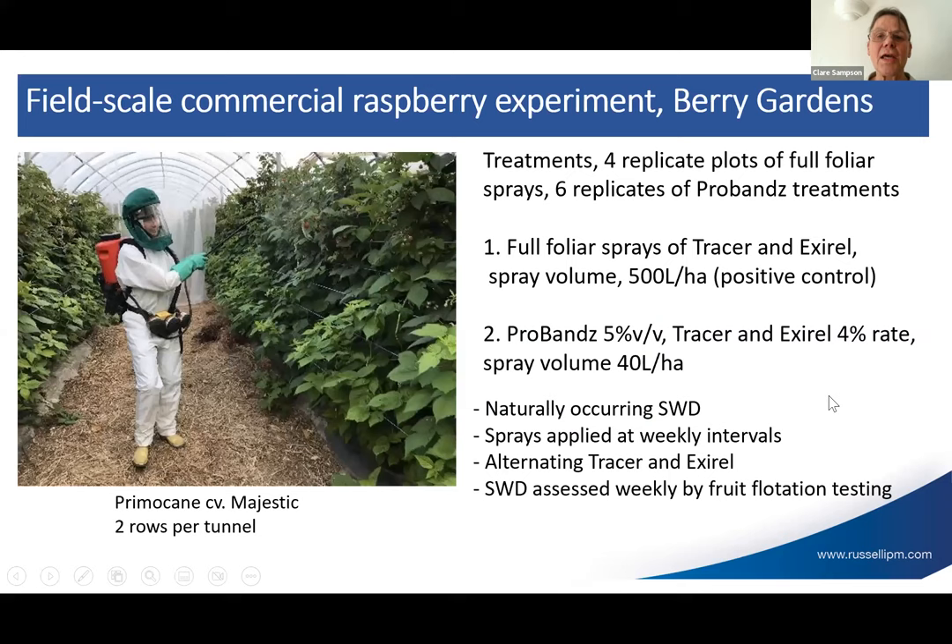Moving to a commercial raspberry crop trial, they compared two treatments with four replicate plots: full foliar spray with full rate Tracer and Exirel versus Probands at 5% volume, two litres per hectare, with Tracer and Exirel at 4% of the insecticide rate applied as a one-metre band treatment below the flowers and fruit. Naturally occurring SWD populations were monitored, with spraying at weekly intervals and flotation tests used to assess results.